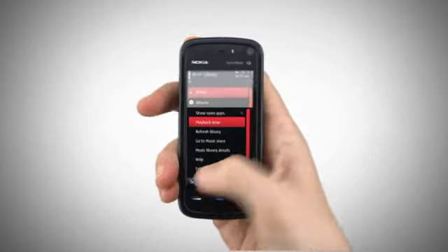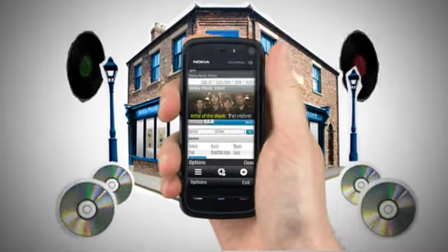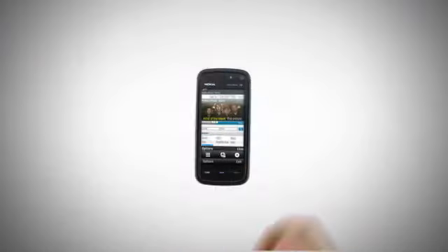Select Options and touch Go to Music Store. This launches the Nokia Music Store Mobi homepage. If you haven't already got a username, complete and submit the form to join now. If you are already a member, just sign in.